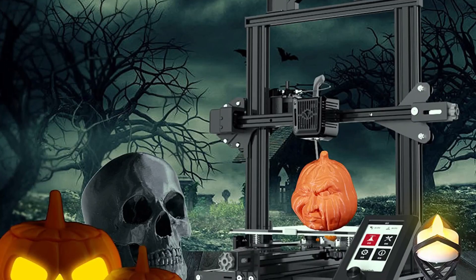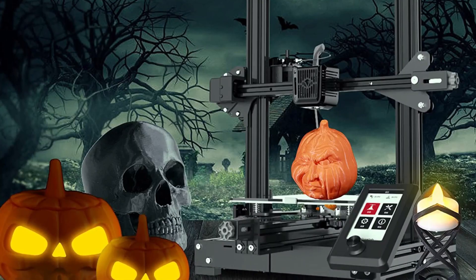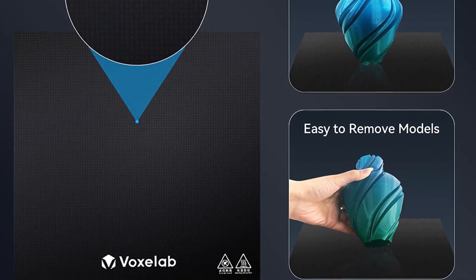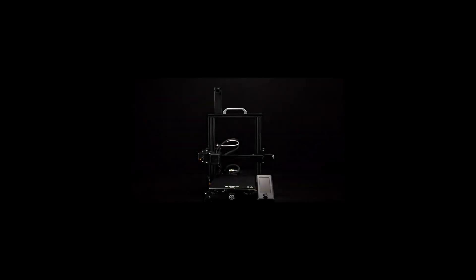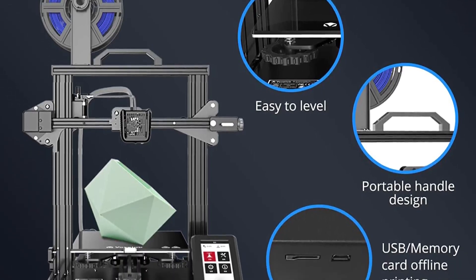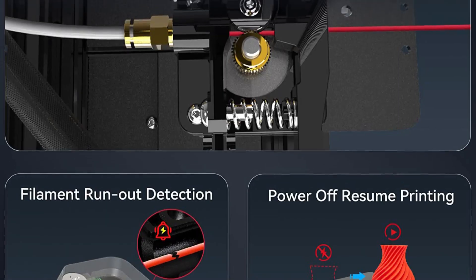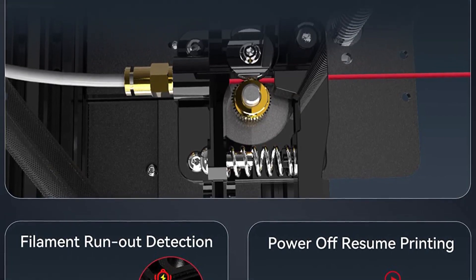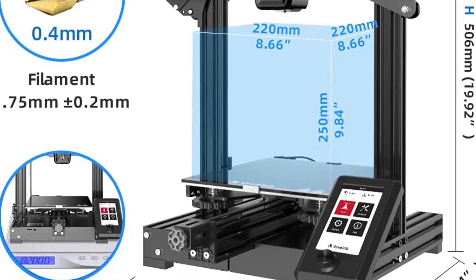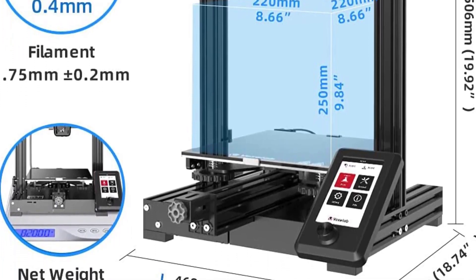Tinkerers expecting to customize the Aquila X2's firmware should note there are several variants of the Aquila X2 differentiated by their mainboard. This is a result of Voxlab chopping and changing suppliers during the chip shortage. One variant, known as the H32, is trickier to update with custom firmware. It's not impossible — Voxlab details some steps on its GitHub repo — but it's certainly more involved, requiring the Eclipse IDE to implement. Unfortunately, you can only know which board you have by opening the machine up.